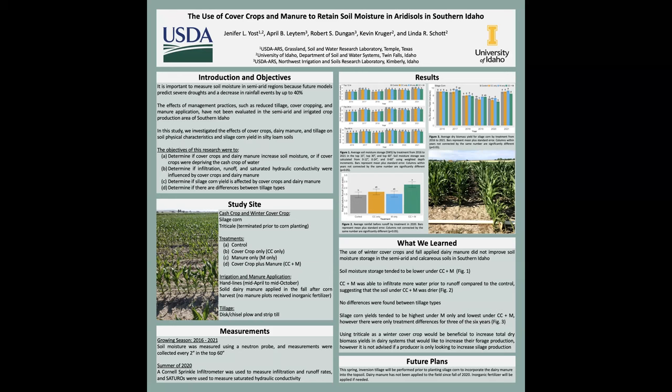It is important to measure soil moisture in arid and semi-arid regions because future models predict severe droughts and a decrease in rainfall events by up to 40 percent. Much of Idaho was under a severe drought last year, and due to the lack of precipitation received this winter and so far this spring, it will more than likely be under severe drought conditions again this year.